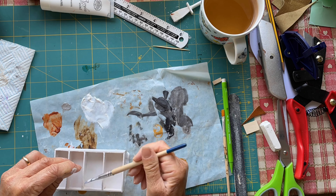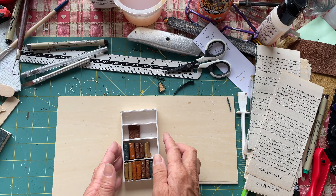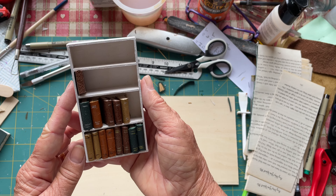I painted it all, and for once I didn't put my paintbrush in my cup of tea, which was a bonus! Here is the finished bookcase and the chaos that is my work table, which needs tidying up.